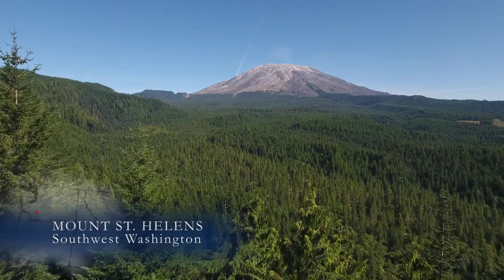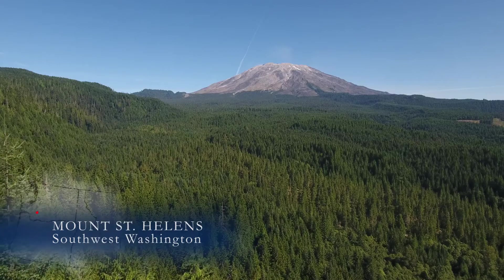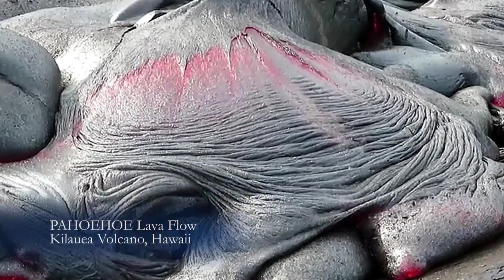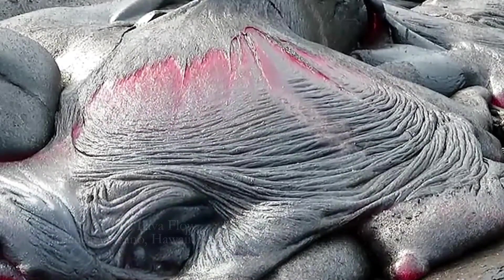The south flank of Mount St. Helens — an amazing symmetry to a cone volcano. But 2,000 years ago, a vent opened and a rare basaltic lava poured out.